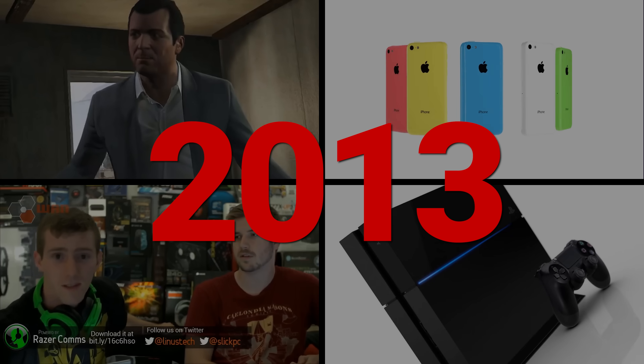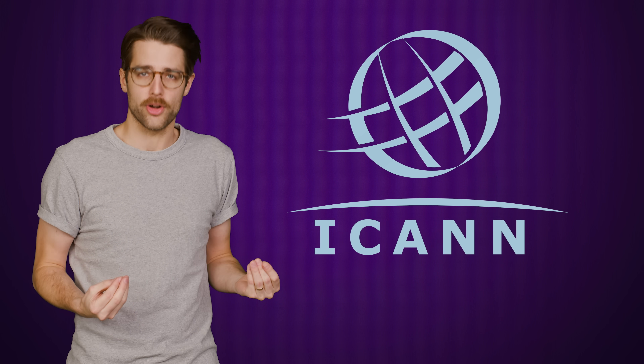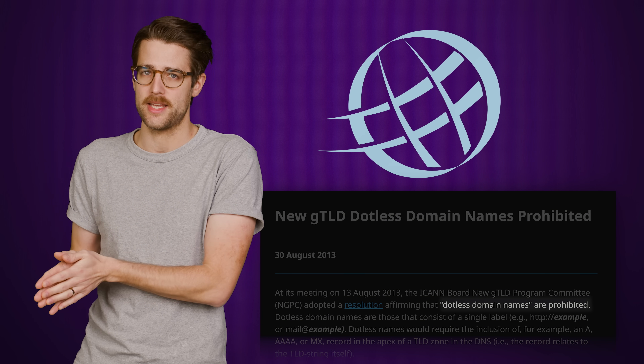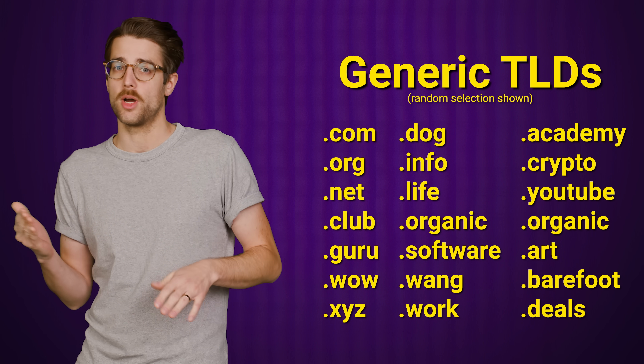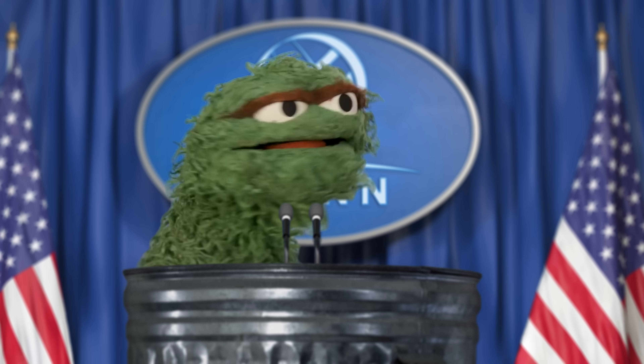All the way back in 2013, ICANN — who you can think of as our internet overlords — decided to officially ban dotless generic TLDs. These are TLDs not nominally tied to a specific country, like the classic .com and .net, or more recent ones like .work or .crypto. But they weren't banned because ICANN hates fun or convenience — they had several good reasons.